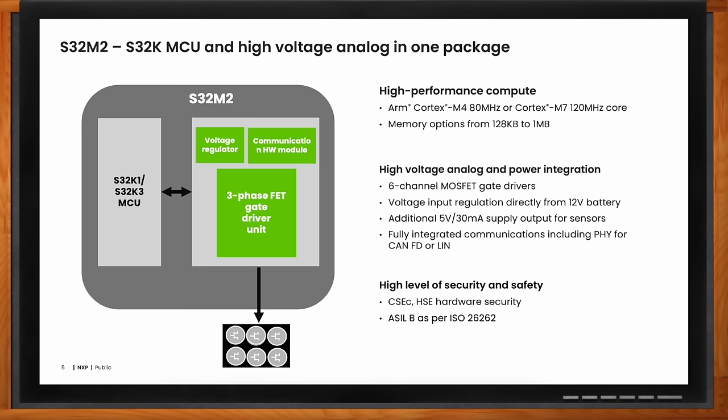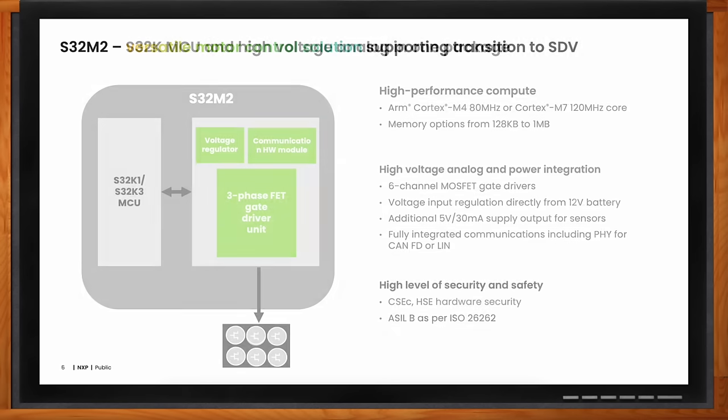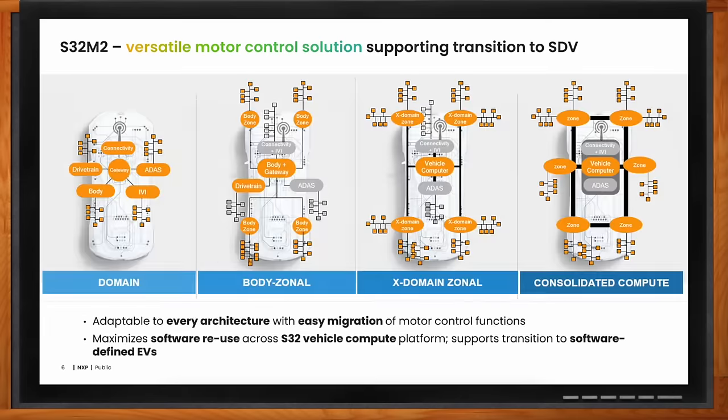How does this solution support different architectures in SDV? You have a variety of architectures in SDV — domain, body zonal, cross-domain zonal, as well as consolidated computing architectures. But the end node remains the same.